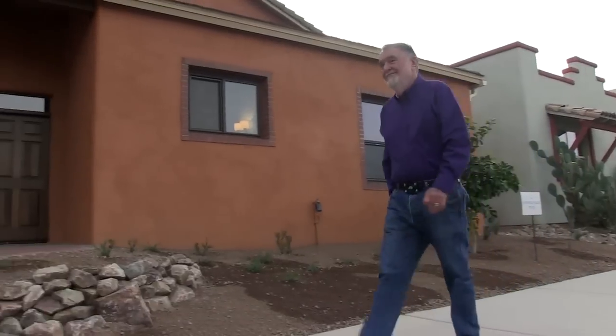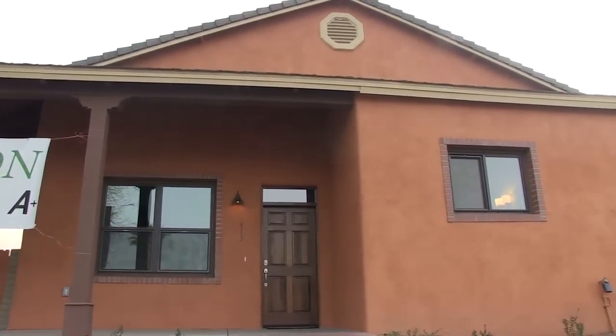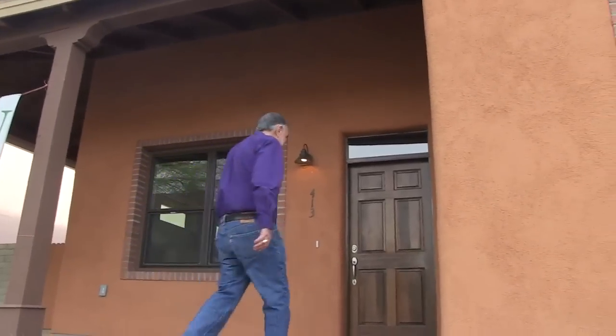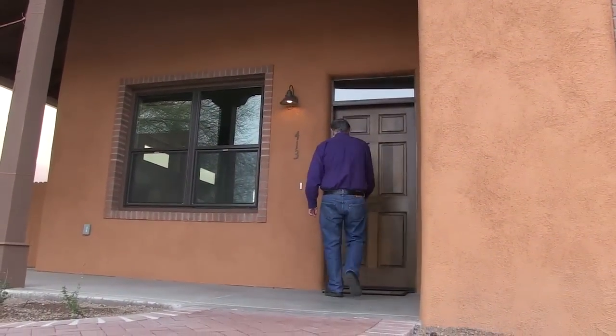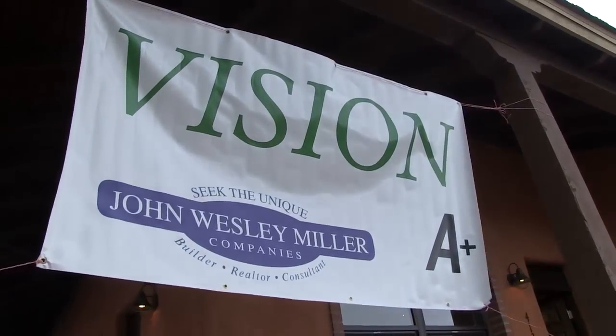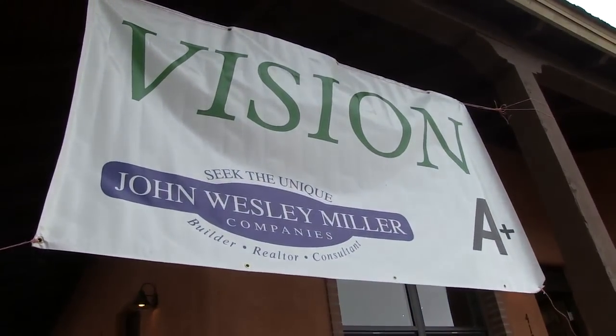We're close to public transportation, so that plays into energy as well as the electric bill. What we do today could affect somebody on the other side of the planet tomorrow. So our home buyers can feel proud that they live in a development that is the most energy efficient in the country. We are an example of how neighborhoods can work together for the common good.